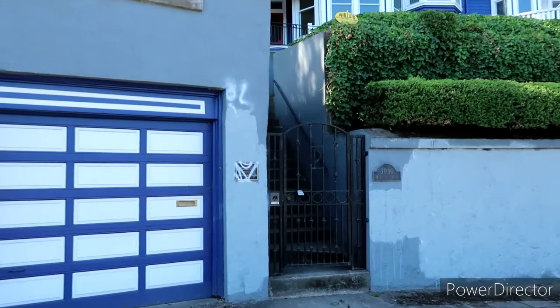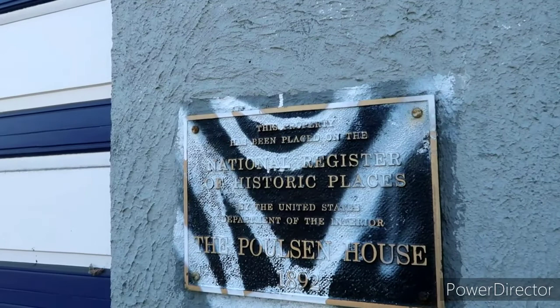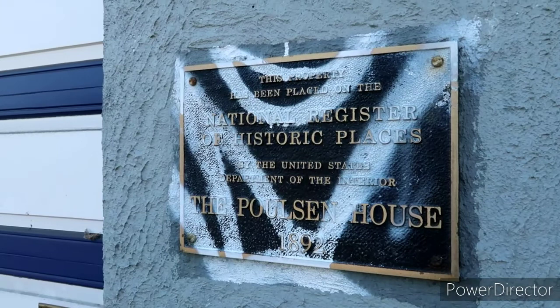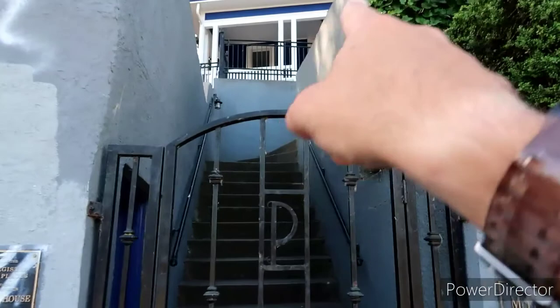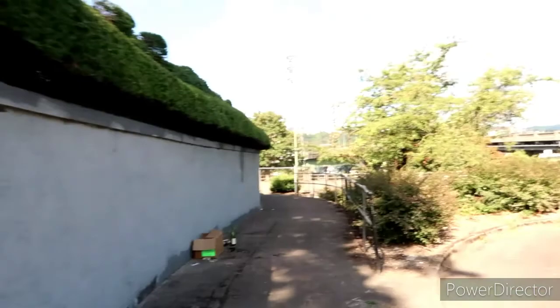This is basically as far as we're going to be able to go — it's gated off. But I wanted to show you guys the address: 3040 McLoughlin Boulevard. And there is a historical registration here — this property has been placed on the National Register of Historic Places by the United States Department of the Interior. The Polson House, 1892. Okay, well I guess I was two years early, and it looks like this placard has seen better days as well.